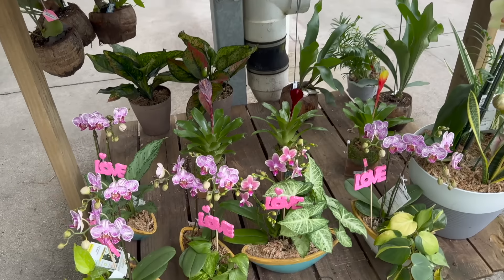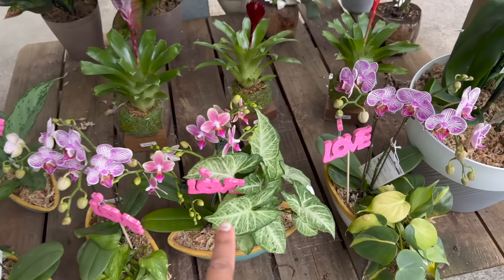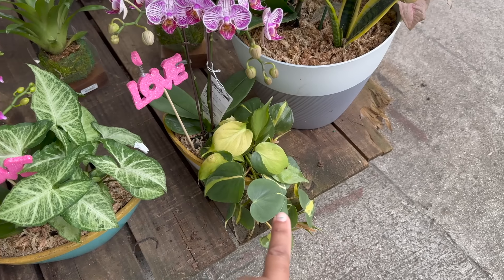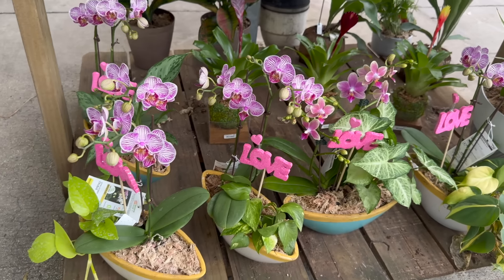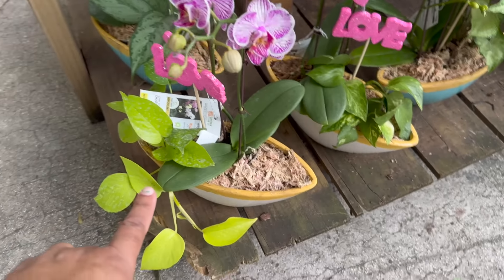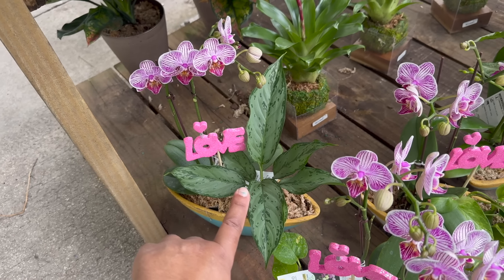Down here they have those boat planters. This one has a nice syngonium in it. This one has some Philodendron Brazil. This one has neon pothos. And that one looks like an Aglaonema BJ Freeman.